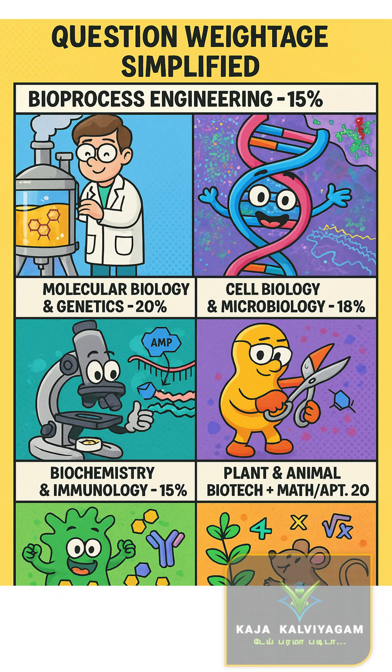That's your roadmap to success. Stay tuned with us for more GATE tips, MCQs, and many more. Thank you for watching.